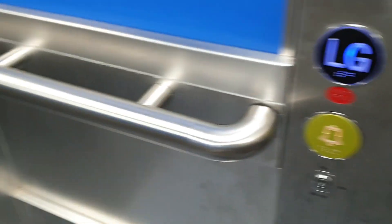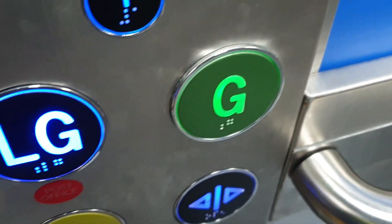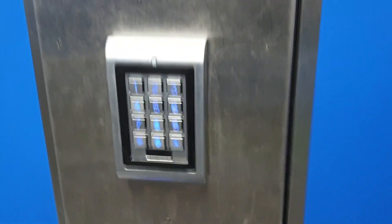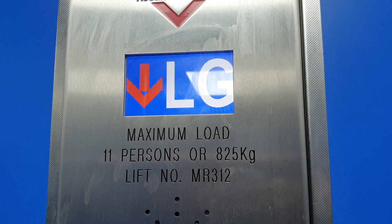We are back at G. Going back down to the lower ground level. Lower ground floor. Door closed.